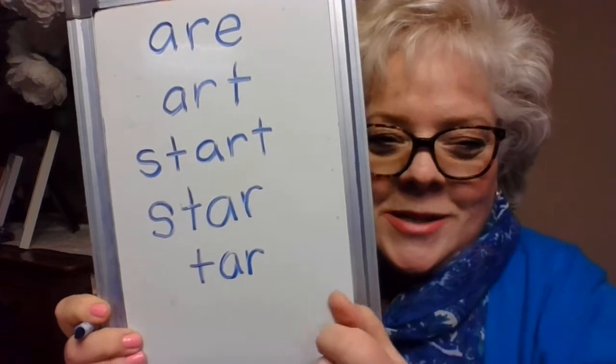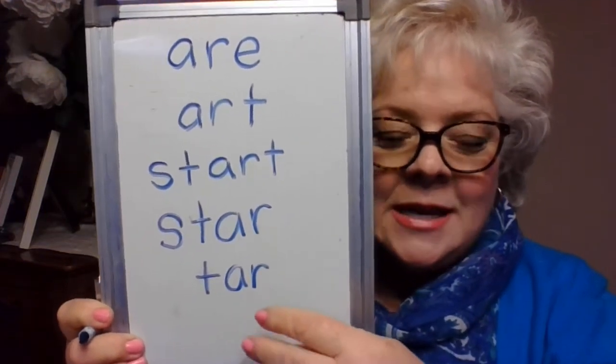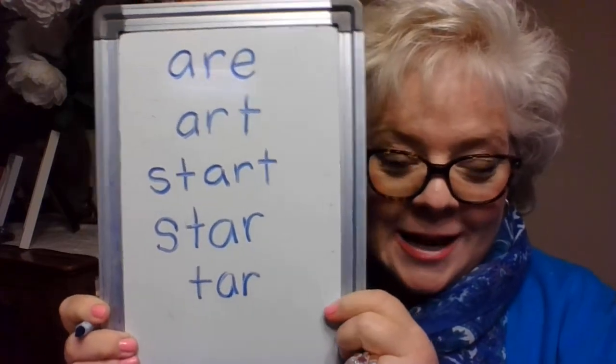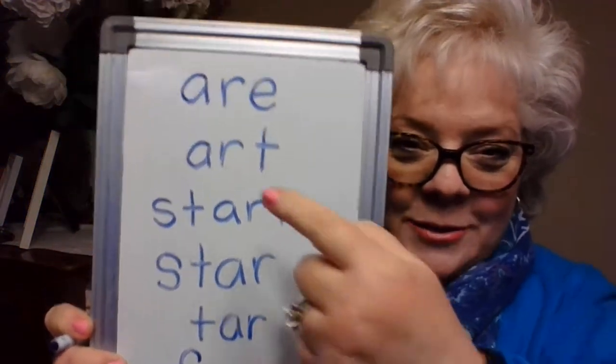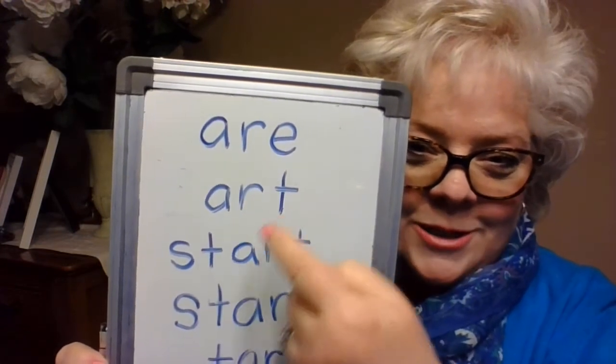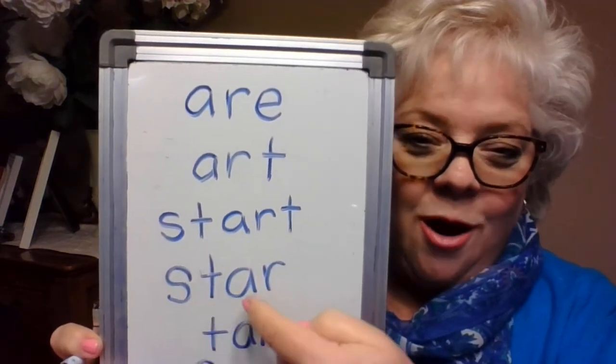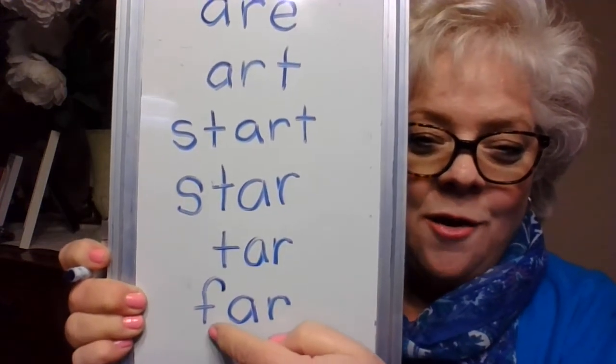I'm going to take off one letter — watch what I come up with, let's see if you get the same thing. And I have the word 'tar,' like the black gooey stuff they put on the road to fill in the cracks and seams. Now I wonder if I could change that first letter to the letter you used in handwriting today. If I take the T away and put an F instead, I have 'far.' So let's read them again: are, art, start, star, tar, and far.